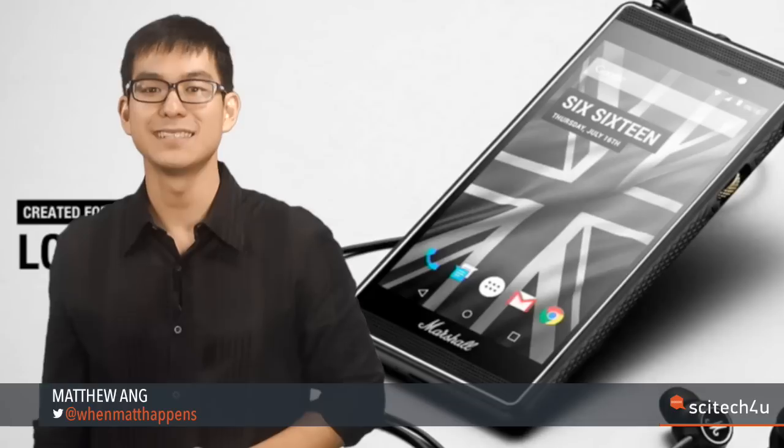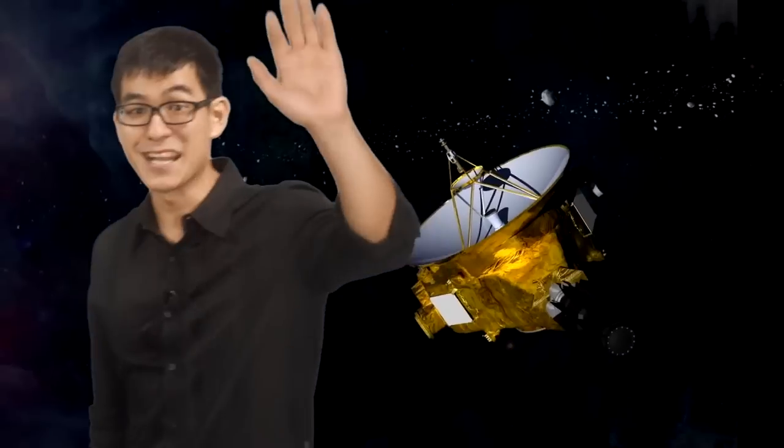And that's i-Tech for you — a fun rundown of the nerdiest, smartest science and technology events and breakthroughs on the planet. This is Matthew Ang. See you next week.